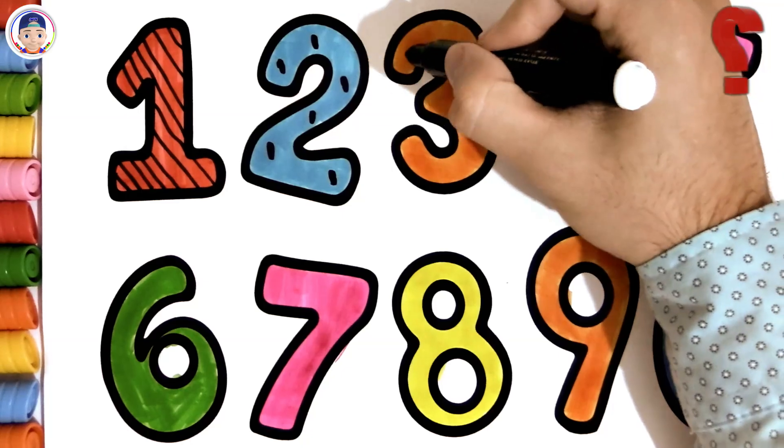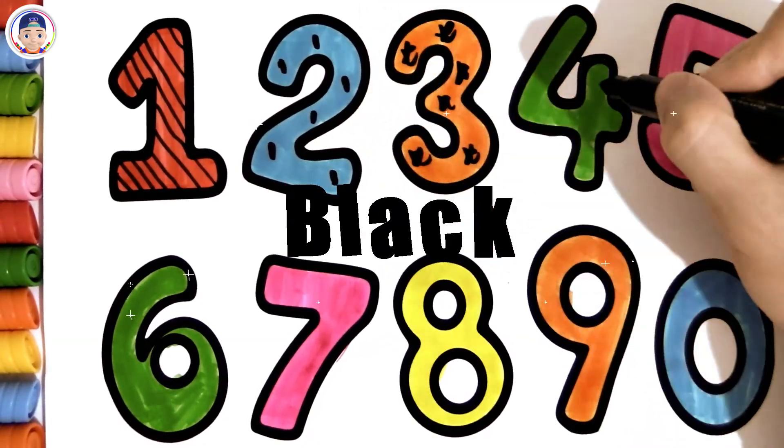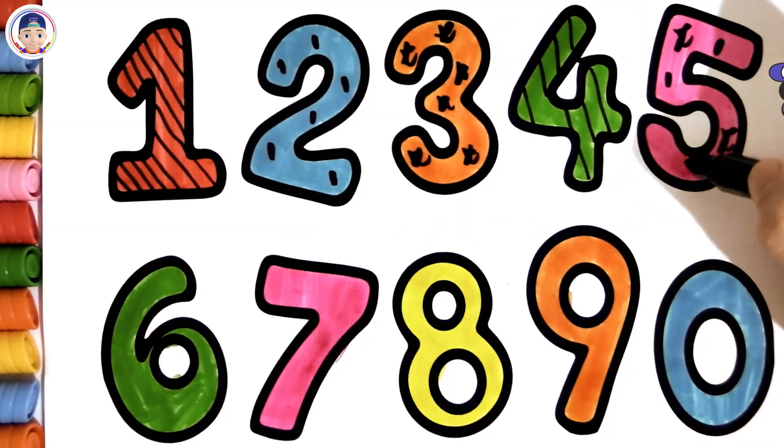Can you find the color we're using right here? Black! Fantastic, you did an incredible job!